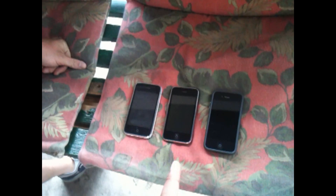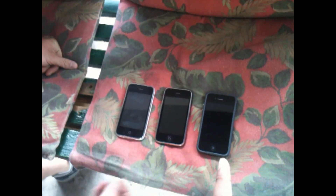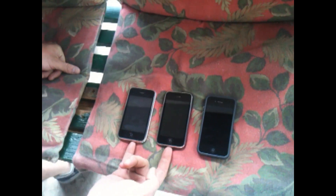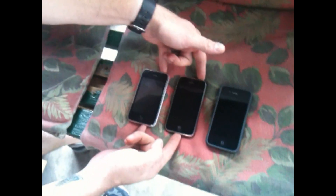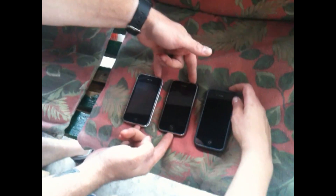What we got here is three iPhones. We got the 3G, 3GS, and the bomb diggity iPhone 4. What we're going to do here is they're all currently powered off, and thanks to my friends Bobby and Tony, we're going to do a power-on test.